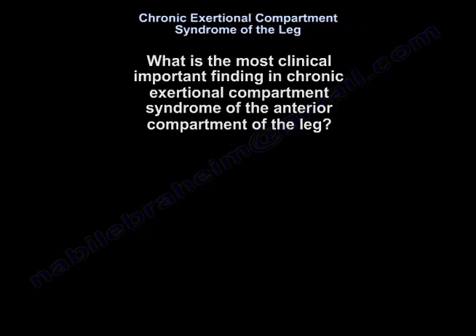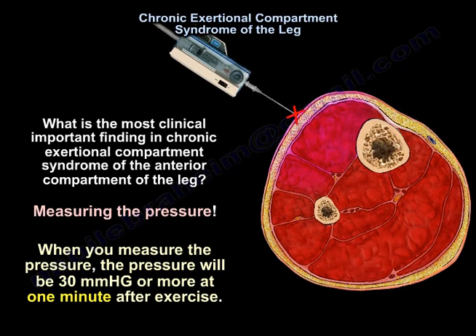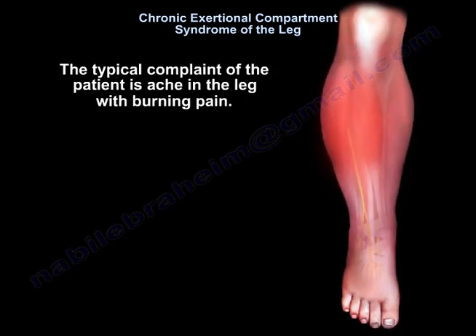The most clinically important finding in chronic exertional compartment syndrome of the anterior compartment of the leg is measuring the pressure. When you measure the pressure, it will be 30 mmHg or more at 1 minute after exercise. The typical complaint of a patient is ache in the leg with burning pain.